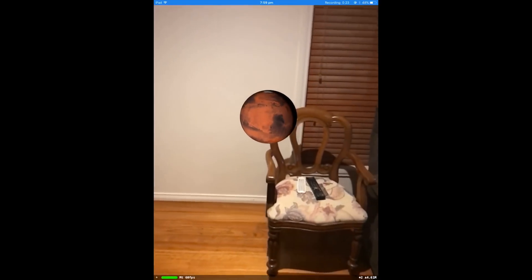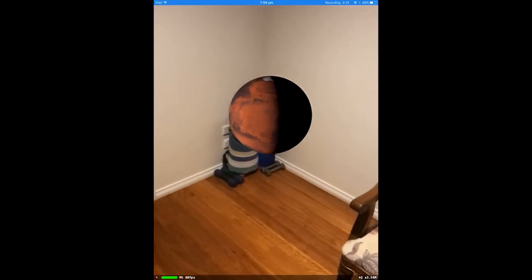Now you can just pull out your phone and be like, hey, here's the sun, here's Earth, here's Mars, here's Jupiter, and do a tour of the solar system in your own house.